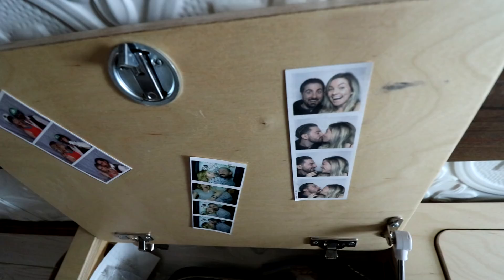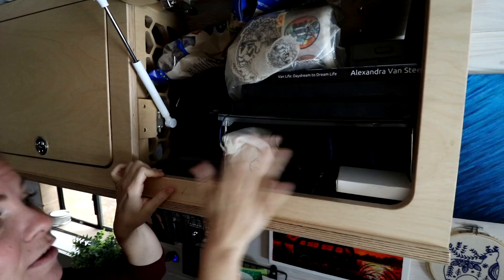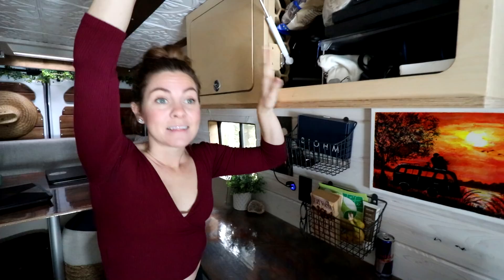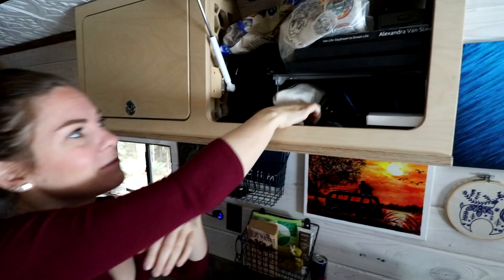This cupboard over here is all of our electronics. We make YouTube videos so we have a lot of camera gear, and all the random things that go along with that end up in here — headphones, cords, memory cards, attachments, lighting. We also have a couple of extra books including the one I wrote about van life, all our stickers that we sell online, and a bag of chips, because who doesn't need that? This cupboard is accessed very frequently so it's hard to keep organized — it's a bit of a catch-all.